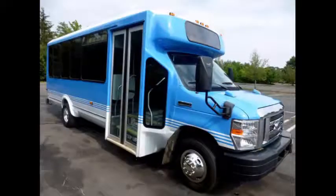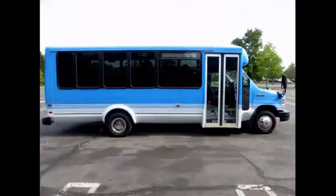The bus is fully reconditioned and ready for immediate doorstep delivery across the USA and Canada. It has a fully customizable interior for up to 25 passengers.